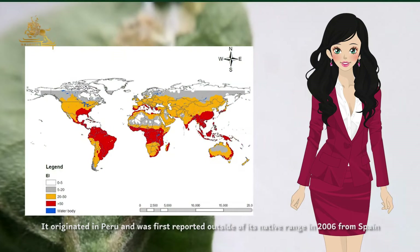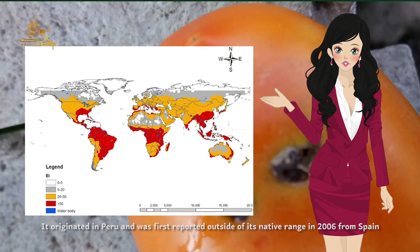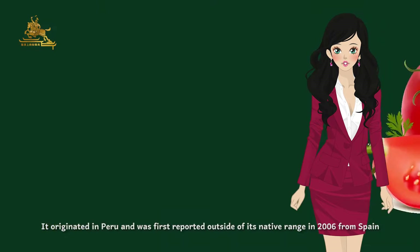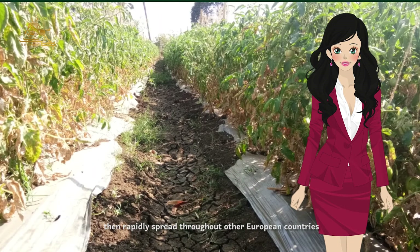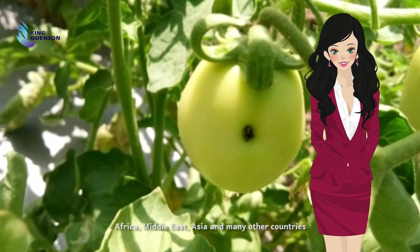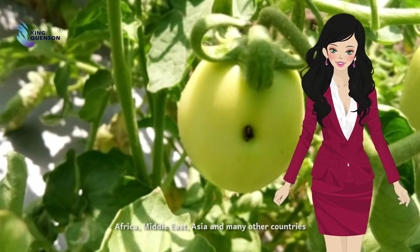It originated in Peru and was first reported outside of its native range in 2006 from Spain, then rapidly spread throughout other European countries, Africa, Middle East, Asia, and many other countries.